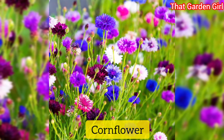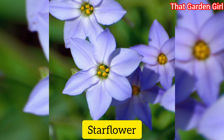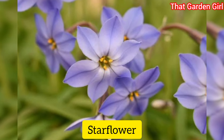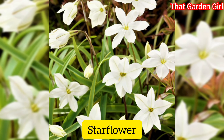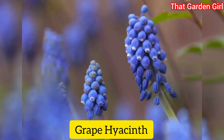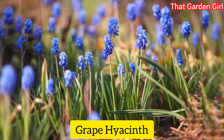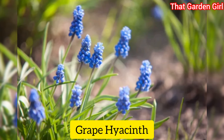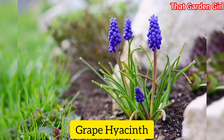Seeds should be planted six to eight weeks before you want to see growth. Starflower, also known as Ipheion: these tiny white, pink, or blue flowers were popular in colonial gardens. Plant them in masses at the edge of walkways so you can enjoy their perfume in late winter to early spring. Grape hyacinth: these tiny spikes of purple, white, or pink are scented with a decidedly grape-like fragrance and pop up in late winter to early spring, making a sweet petite cut flower too.